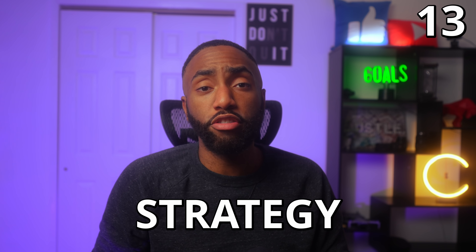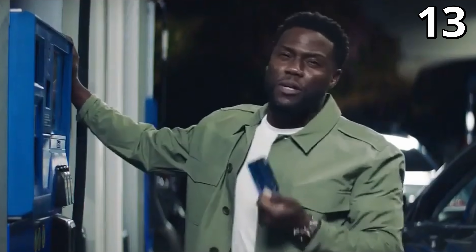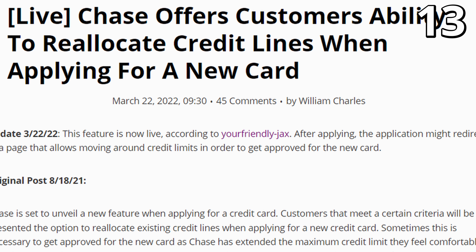Number thirteen: the best strategy for increasing your Chase credit card limit is applying for a brand new card and reallocating your limits to the card that you use the most. In the past, you needed to speak to customer service to do this, but Chase is now offering customers the ability to customize their credit card limit allocations online right after opening a new card.